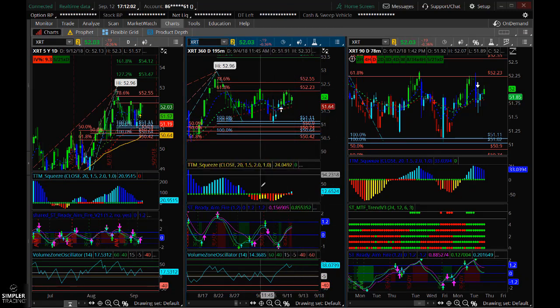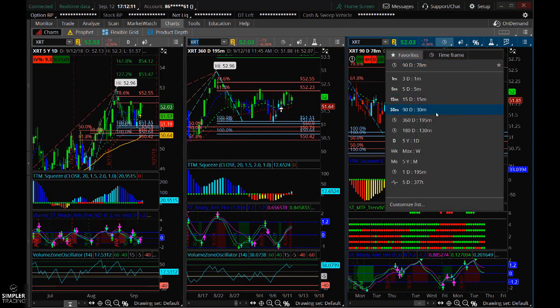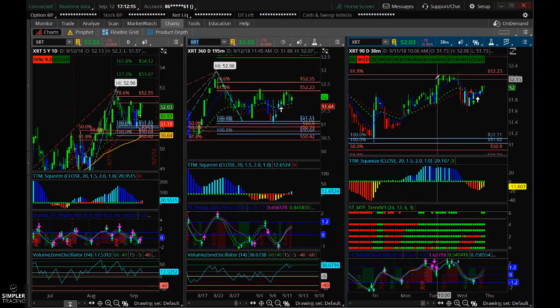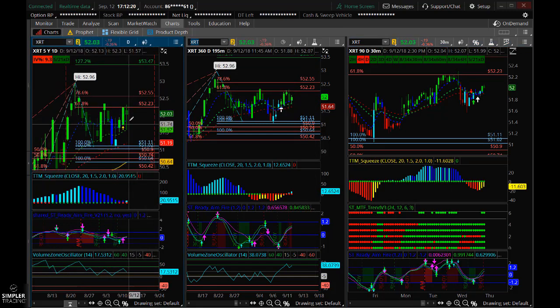We do also have a 195-minute squeeze setting up here, and we also have some triggers on the lower timeframe charts. I do think it's ready to get into it now. Maybe if we get a little bit more of a pullback, you could get a slightly better entry. But strong wick today, nice buying — you might not get a pullback.